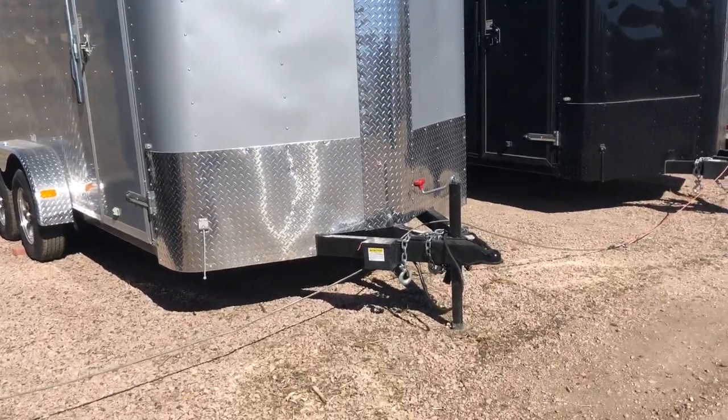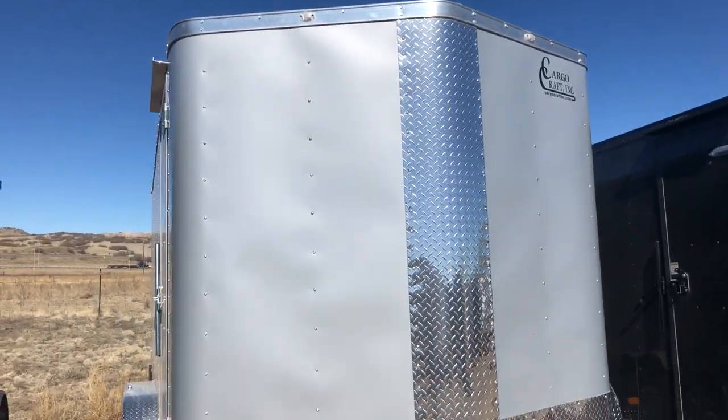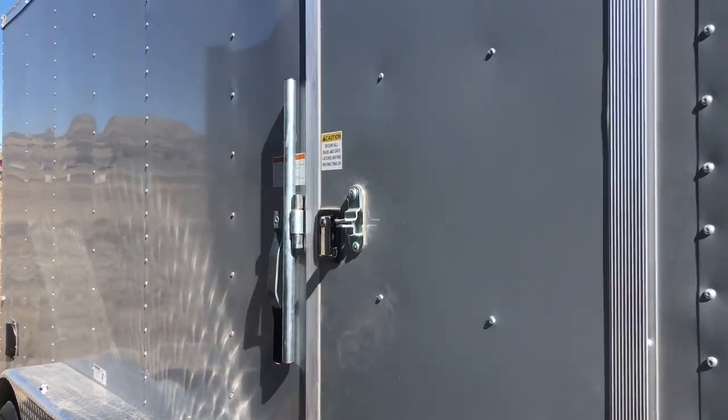It does have an extended triple tube tongue on the front of it. You also have diamond plate rock guard along the bottom and up the V nose, so you've got great rock protection there. The side door does come with an RV style lock and a cam bar, so you've got double lock protection on the side door.